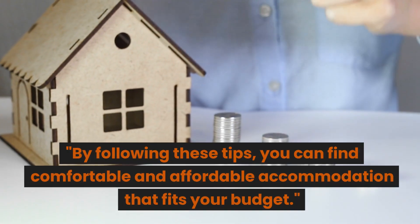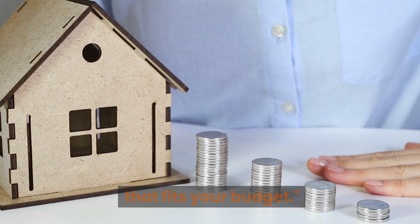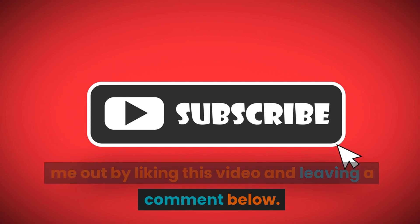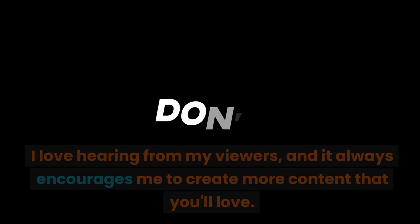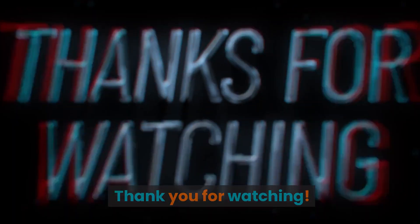By following these tips, you can find comfortable and affordable accommodation that fits your budget. You can also help me out by liking this video and leaving a comment below. I love hearing from my viewers and it always encourages me to create more content that you'll love. Thank you for watching.